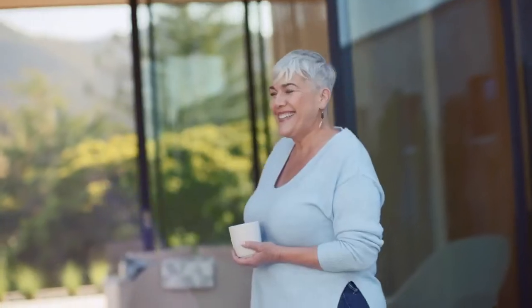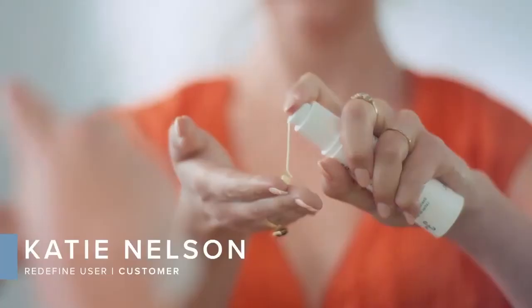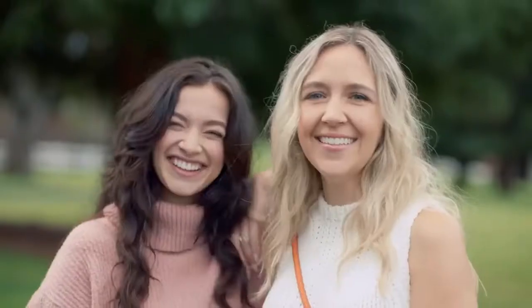As dermatologists and skin scientists, we look at age, ethnicity, lifestyle, and life stage to ensure our regimens deliver on your individual skin needs and live up to our promise of giving you your best skin ever.